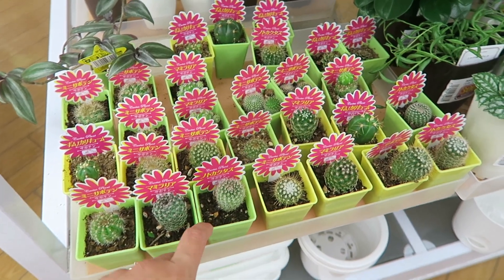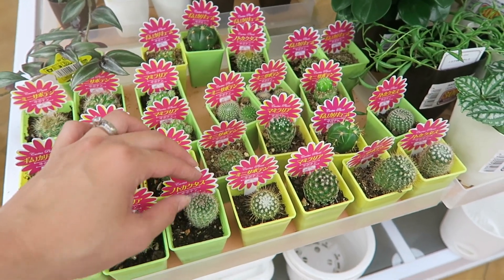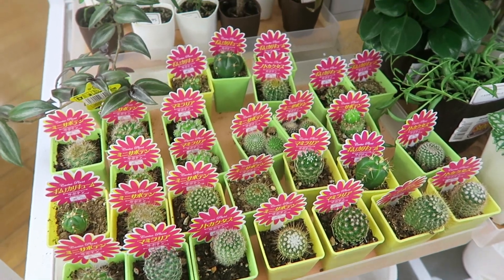So I just poked myself trying to figure out if these were real for you guys. I squeezed the heck out of it and yeah - so these are real cacti!